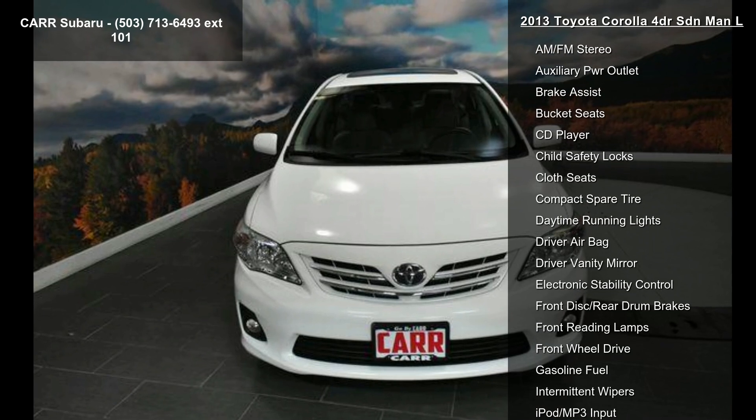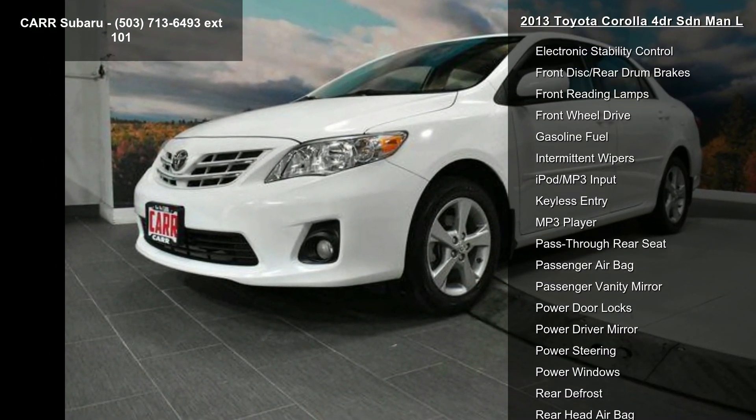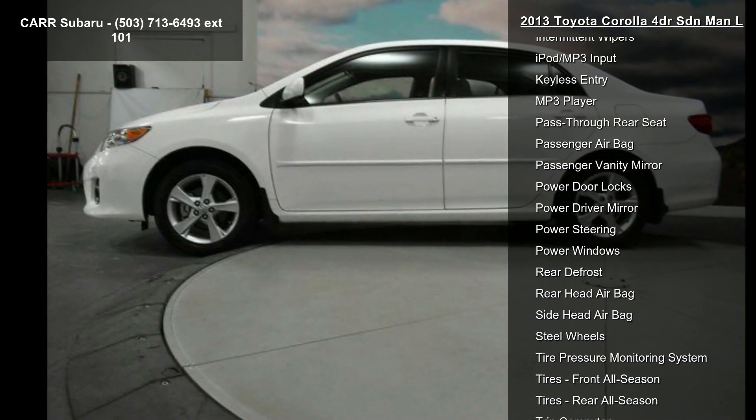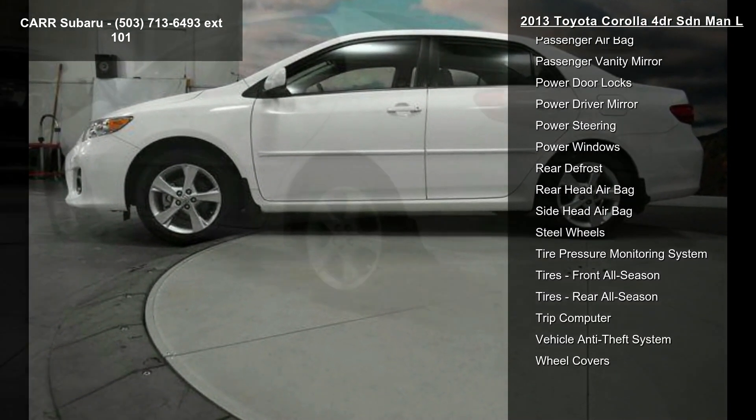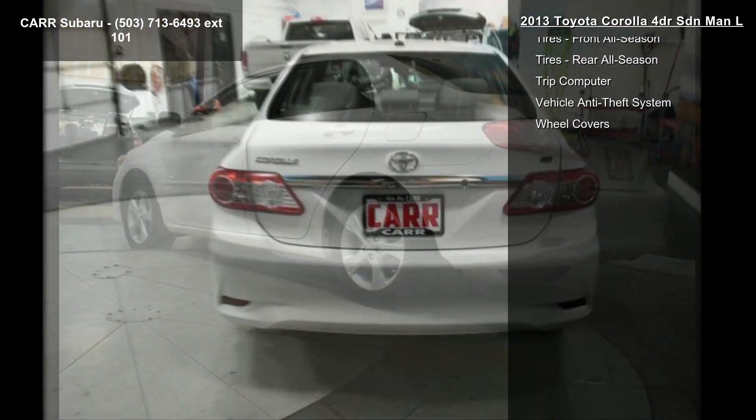This vehicle's top features include a 4-cylinder engine, 4-wheel ABS, 5-speed manual transmission, AC, adjustable steering wheel, AM FM stereo, auxiliary power outlet, brake assist, and bucket seats.